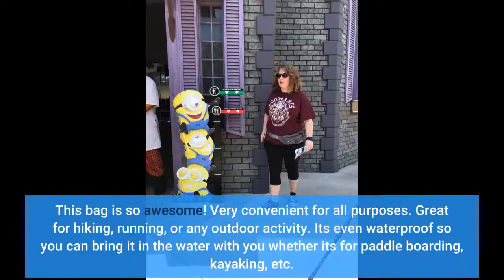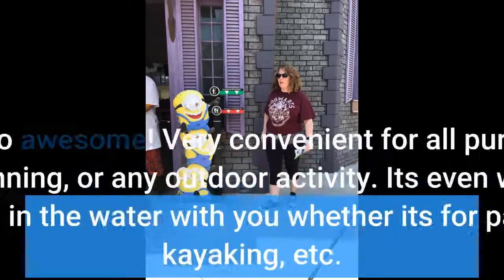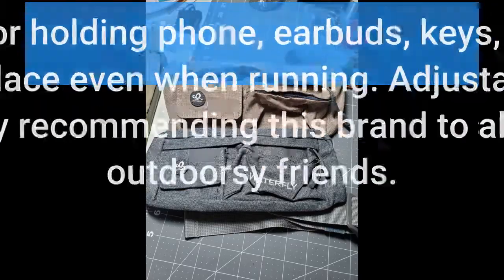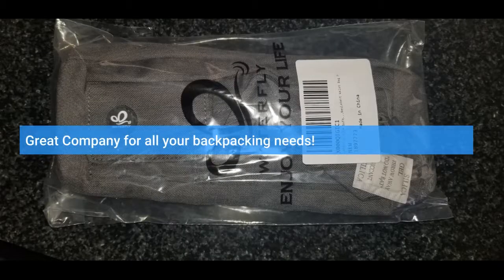This bag is so awesome — very convenient for all purposes. Great for hiking, running, or any outdoor activity. It's even waterproof, so you can bring it in the water with you, whether it's for paddle boarding, kayaking, etc. Many pockets for holding your phone, earbuds, keys, etc. It doesn't ride up and stays in place even when running. Adjustable strap to fit all sizes. Definitely recommending this brand to all my hiking and outdoorsy friends — great company for all your backpacking needs.